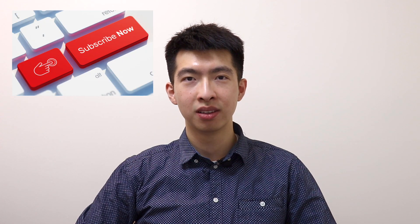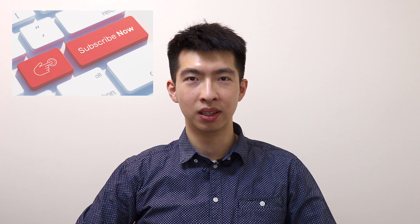Hi, I'm Fred with PhysioXplain, where we help you understand medical conditions and learn self-management strategies. If you're new to this channel, make sure to subscribe. Now let's jump into it.